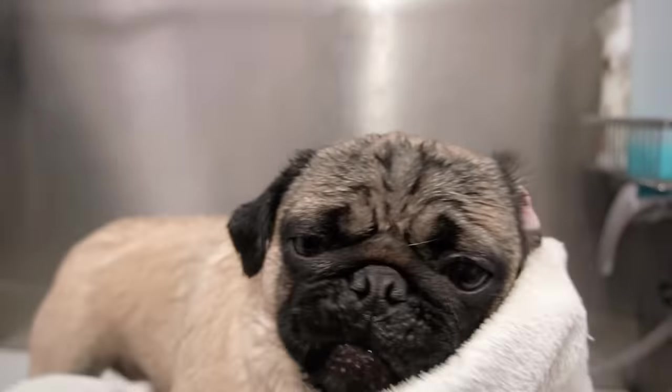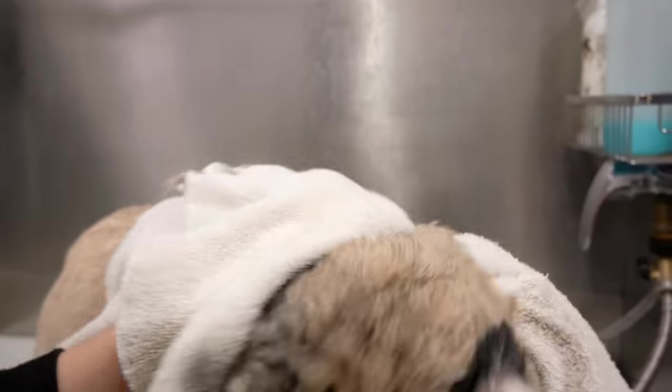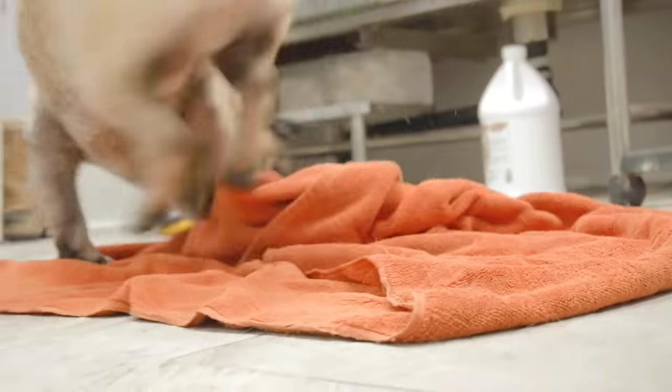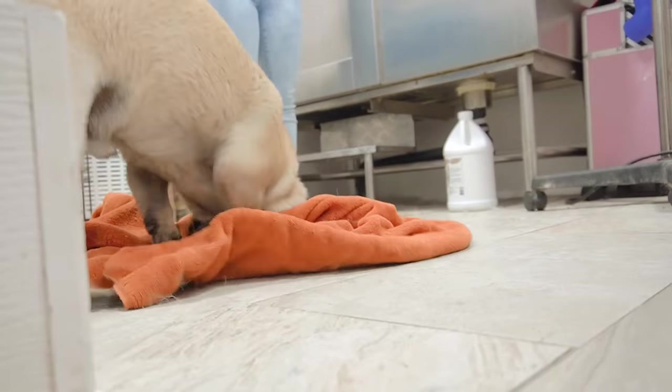Once he is rinsed, I give him a nice towel dry. But Meatball would prefer to towel dry his own face, so I put a towel on the ground for him and he goes to town.